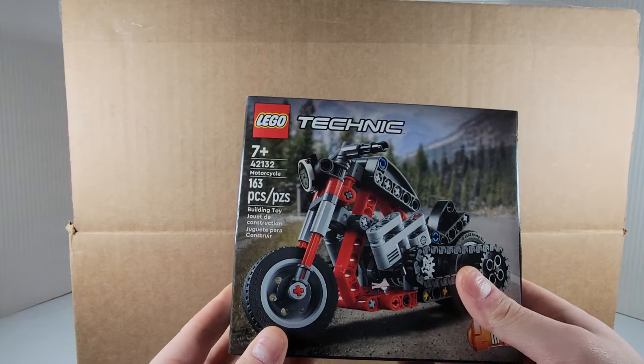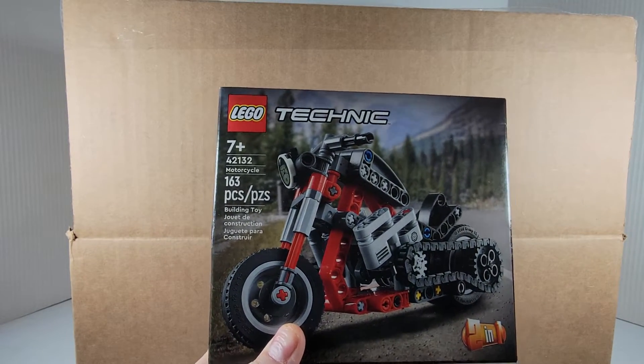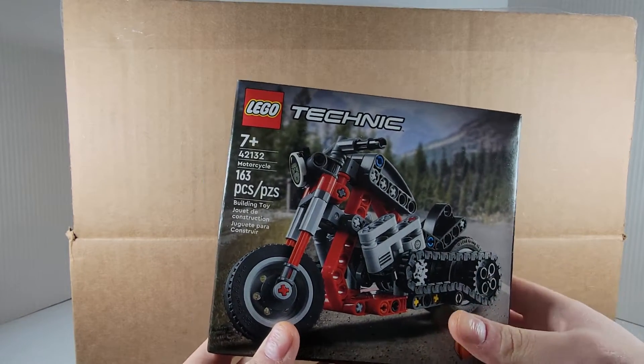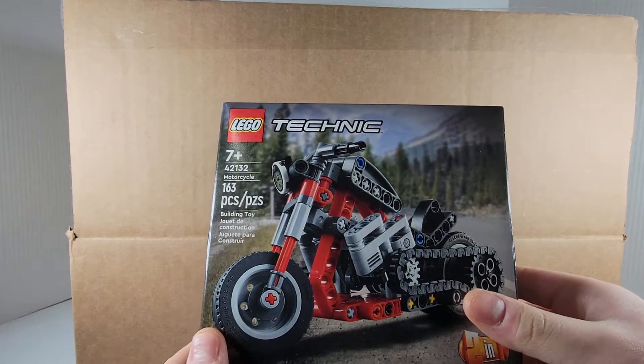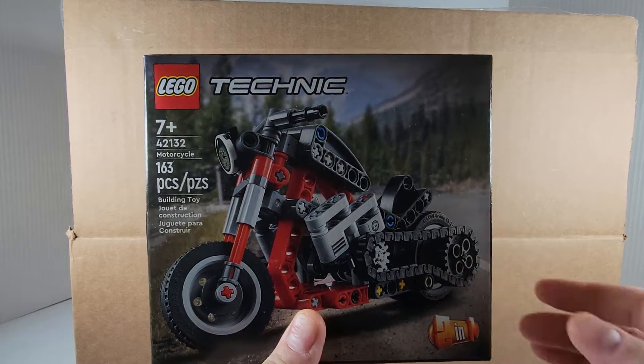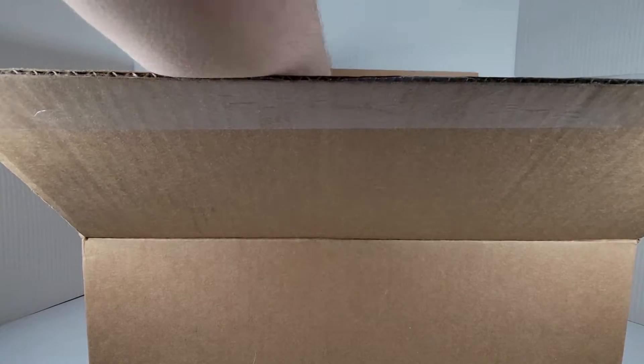The LEGO Technic motorcycle. This is a set that I really like — I like the small Technic set, I like the little build. Honestly, I prefer the bigger build, but yeah. All righty, another set is...